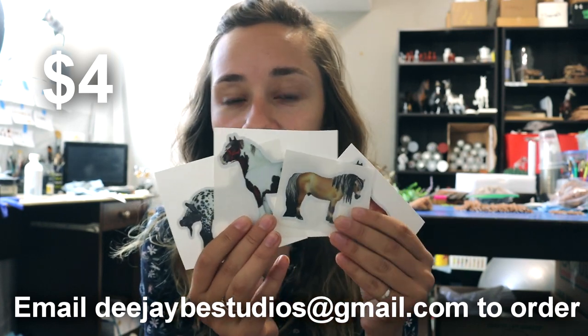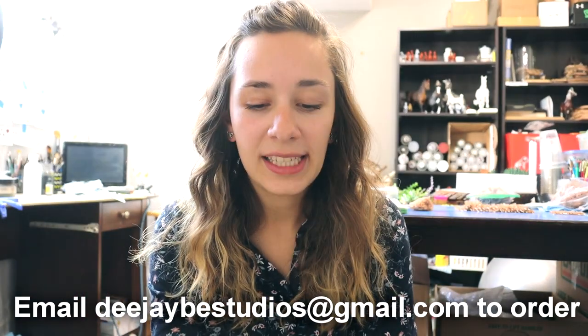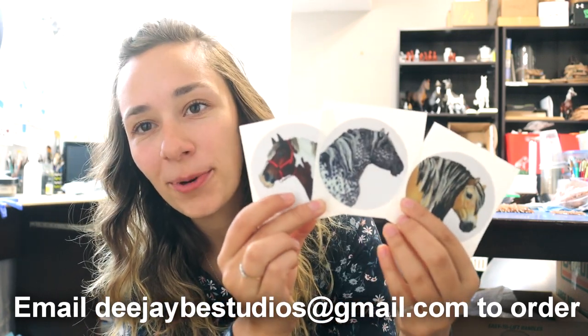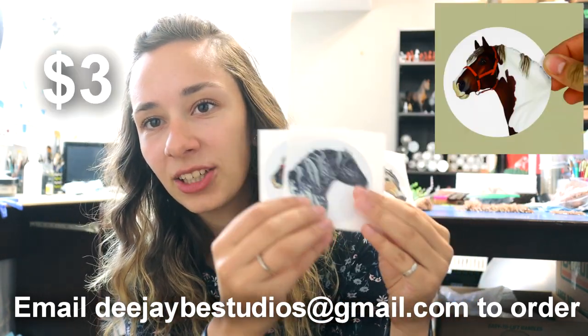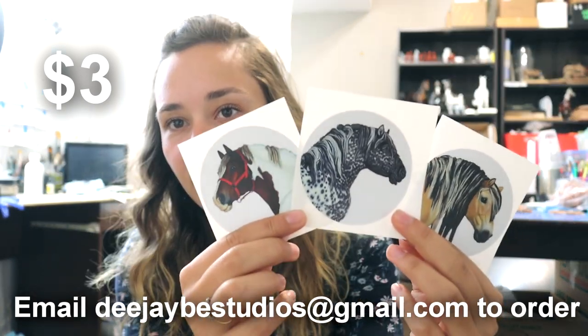My prices are in US dollars, but if you are from Canada let me know. I have a slightly discounted version of the three favorites. These are the circle portraits of Bacillus, Yorg, and Keon. These guys are $3 each and they are about a three inch circle.